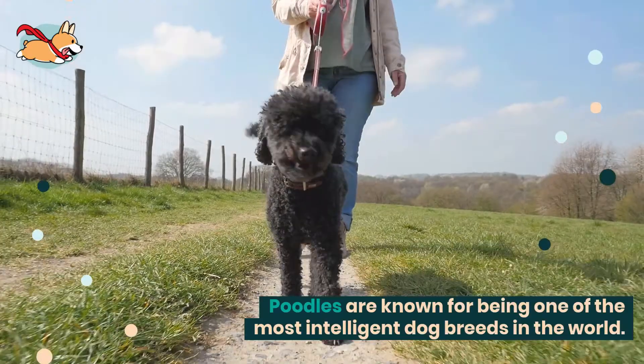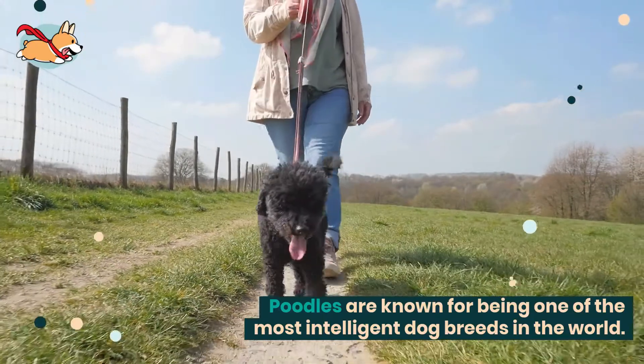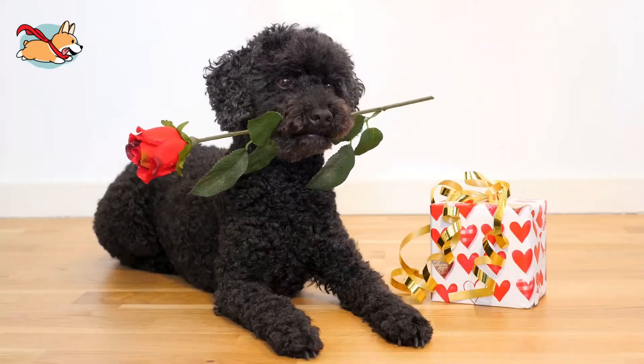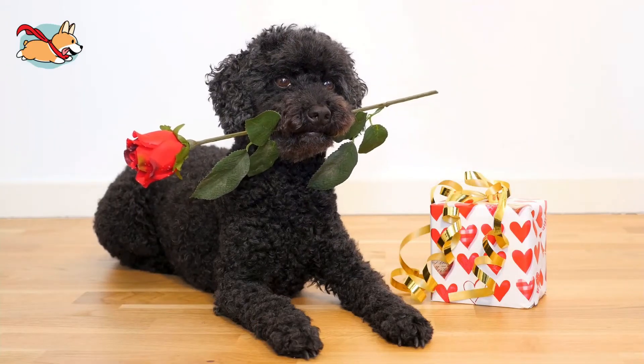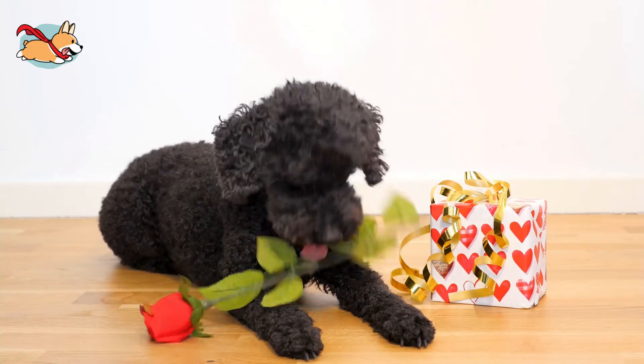Poodles are known for being one of the most intelligent dog breeds in the world. They come in three sizes: standard, miniature, and toy. Poodles of any color and size are beloved family pets and do just as well with single owners as they do with families.